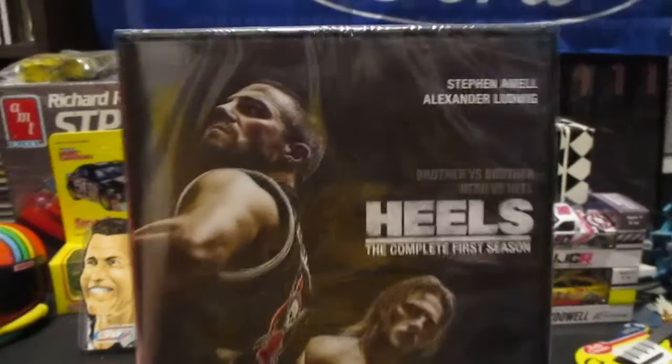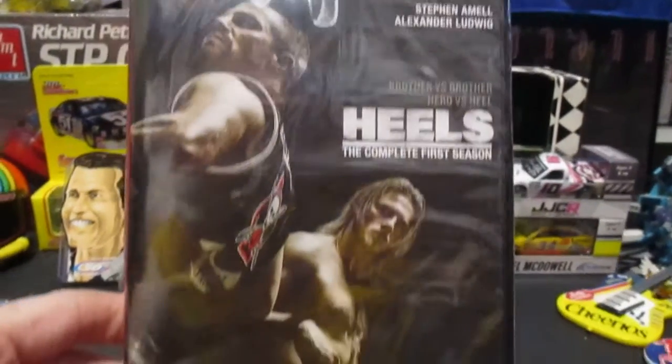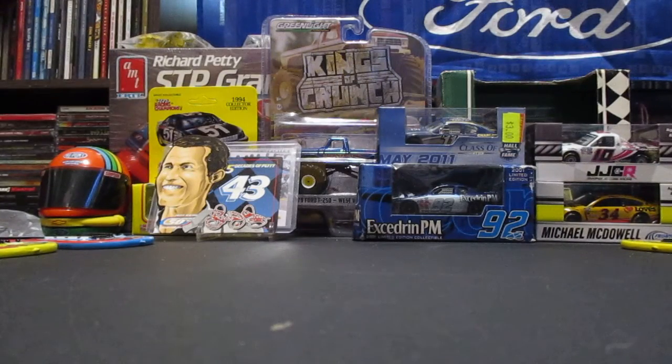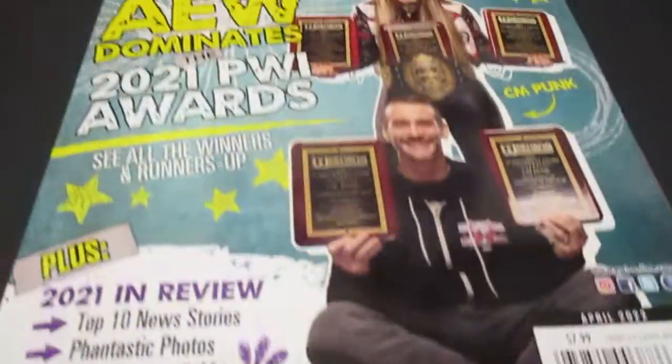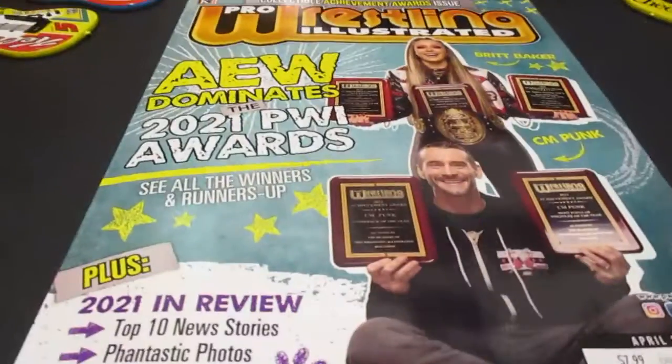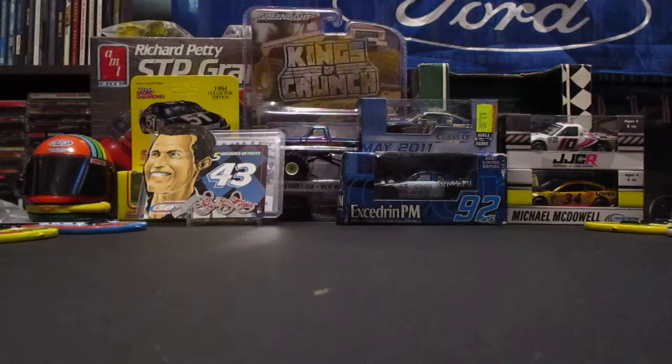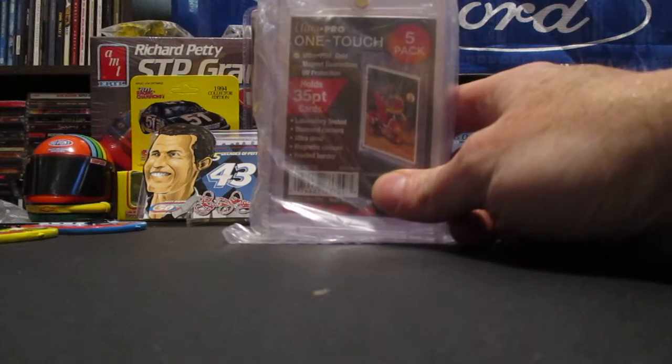I also found Heels: The Complete First Season from Starz, starring Steven Amell and Alexander Ludwig — great, great series. Then I found a wrestling magazine. Holy crap — Pro Wrestling Illustrated Achievement Awards issue! I remember back in the day, any drugstore or pharmacy newsstand was completely full of wrestling magazines. Now you're lucky if you can even find one at Walmart. It's just a different time.